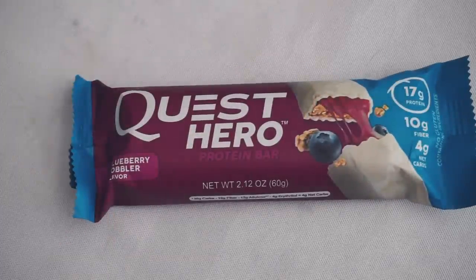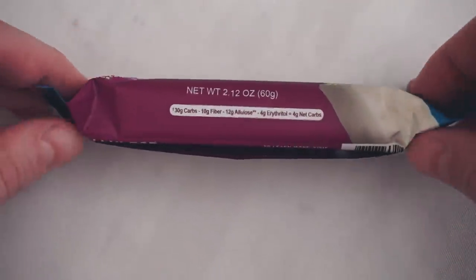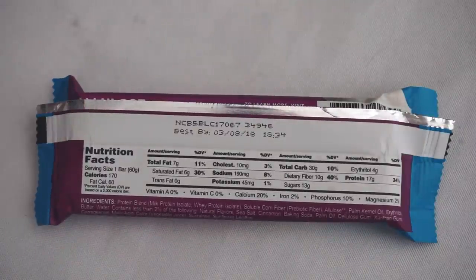Next we have the Quest Hero bars — the newest Quest bars. They use soluble corn fiber and allulose. It claims to be four net carbs; in actuality we're counting it as five net carbs. One word of caution: when you start pushing like 30 total carbs and then you're trying to subtract down, that's just crazy. A lot of the fiber supplements in these have FDA regulations — like under 30 grams a day — so these are really pushing the limit. But they should be fine as part of a keto diet; I'd probably recommend eating like half of one.